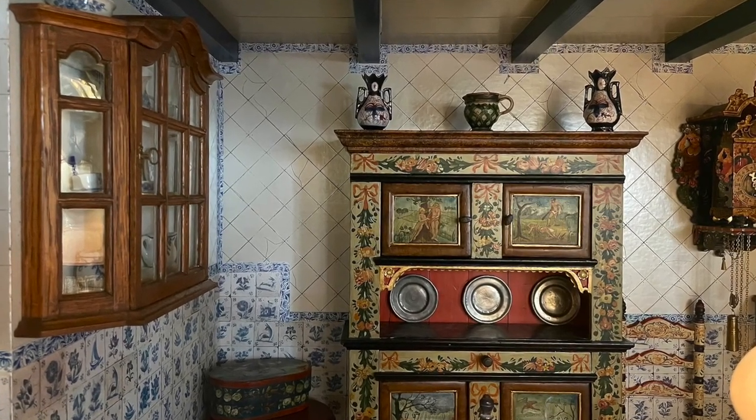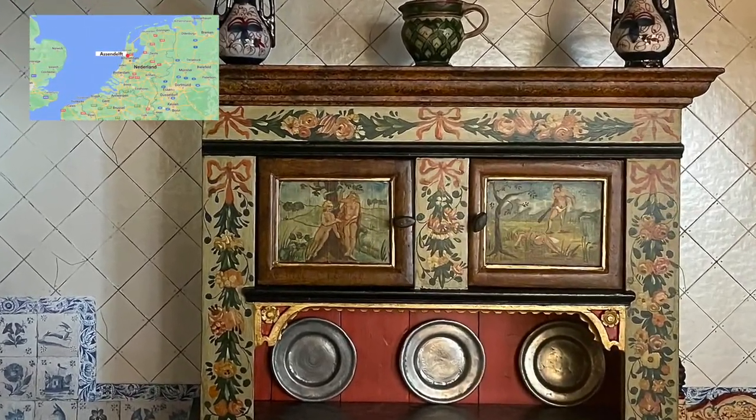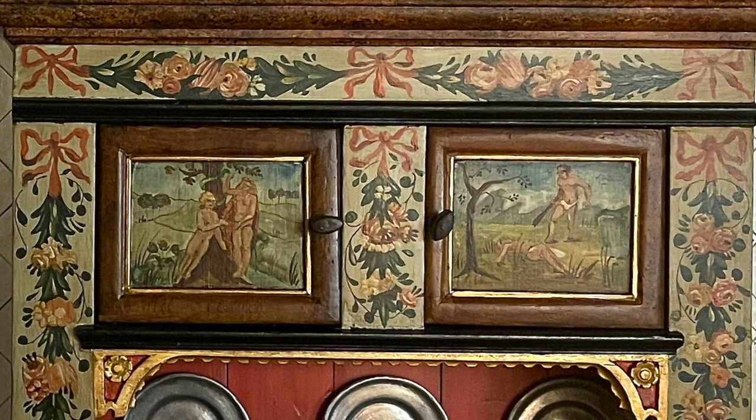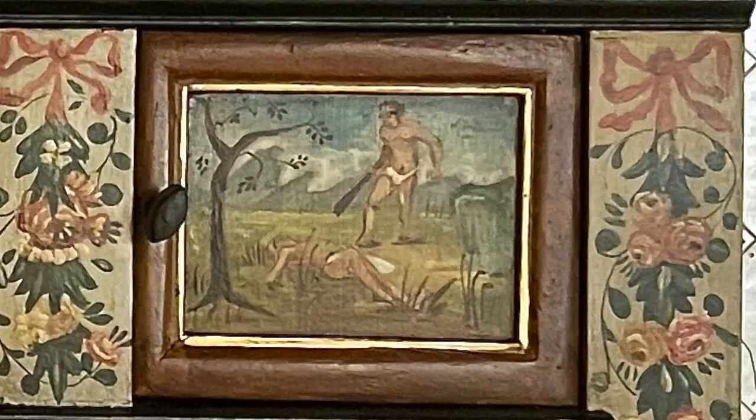This beautifully painted cupboard from Assendelft — not Delft but Assendelft near Amsterdam — has several Biblical scenes painted on it, like here Adam and Eve, and Cain and Abel.